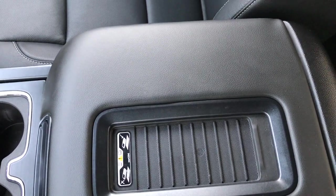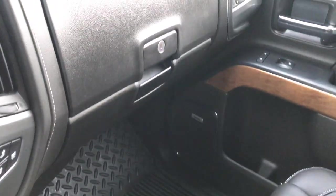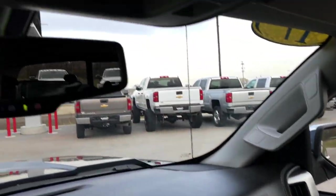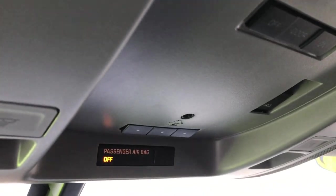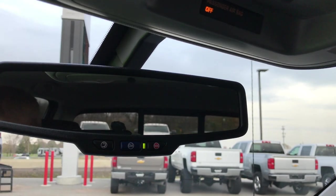Passenger side seat — no rips or tears. This truck has never been smoked in. Has the cell phone wireless charging pad and factory all-weather floor mat on that side. The dual glove box has all the owner's manuals. Up here you have your Homelink system, map lights, and OnStar capabilities on the mirror.